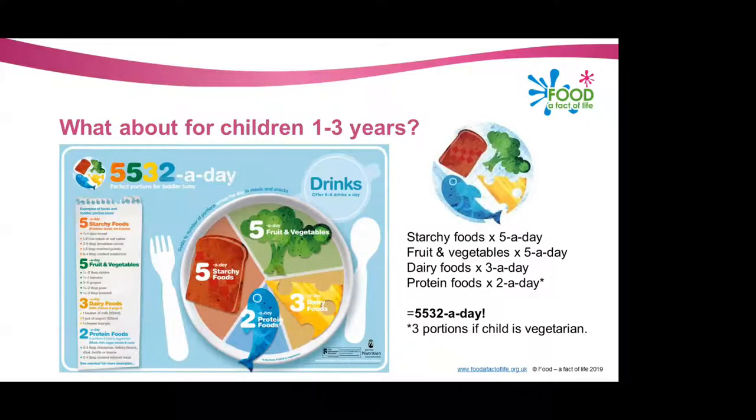As you can see, there are some similarities to the Eat Well Guide, but rather than the five food groups, there are four main food groups. Toddlers aged one to three should be trying to get five portions of starchy foods per day, five portions of fruits and vegetables, three portions of dairy foods and two portions of protein foods — with examples of what these include on the left-hand side of the diagram. The only difference is if a child is vegetarian — they should be trying to get three portions of protein foods to ensure enough varied protein. Children aged one to three should be trying to get 14.5 grams of protein per day.